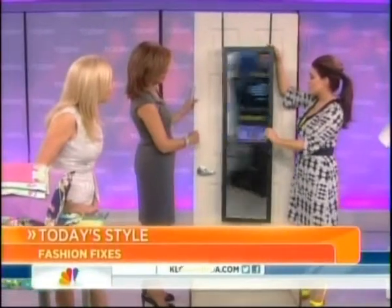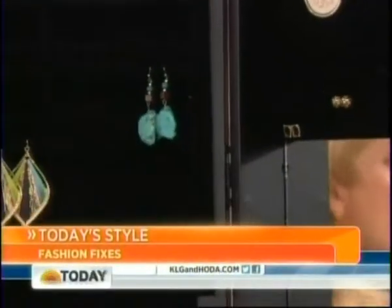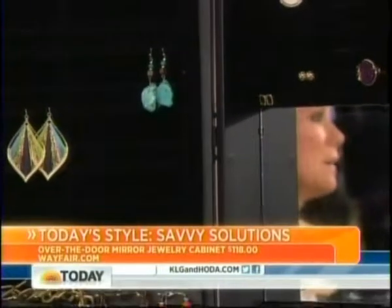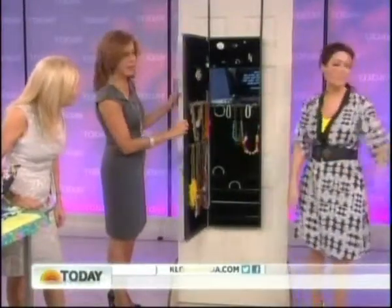Last but not least, you have to see this mirror that hangs over the door. It's a great idea for a dorm room or a small space — it hangs over the door but has all your jewelry stored inside.